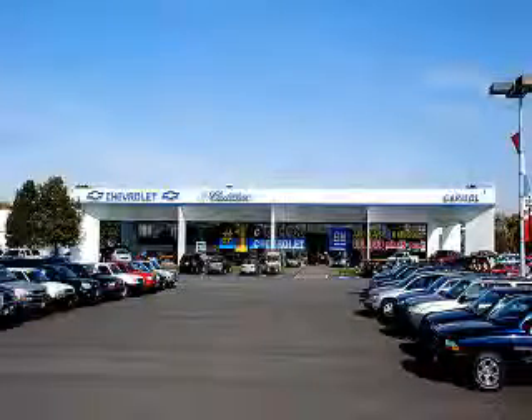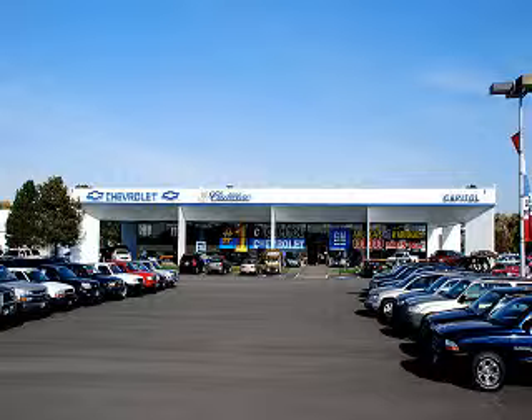Enjoy the drive and have peace of mind in this 2010 Chevrolet Cobalt LS. See us at Capital Chevy Cadillac Subaru new and used today. At Capital Chevrolet Cadillac Subaru, we have you covered.